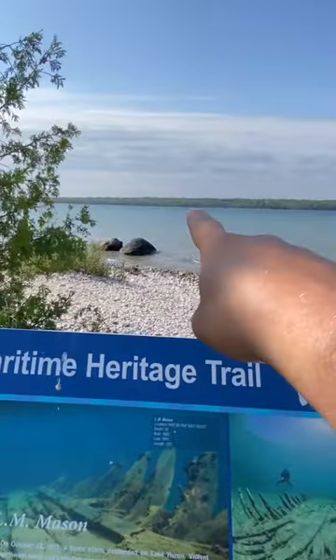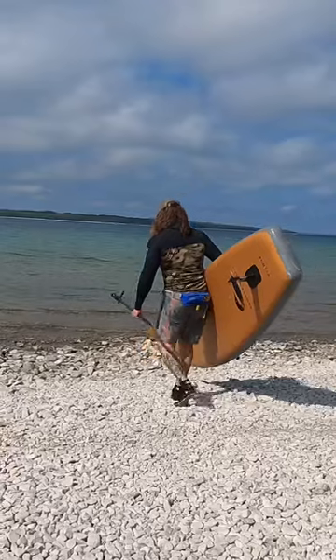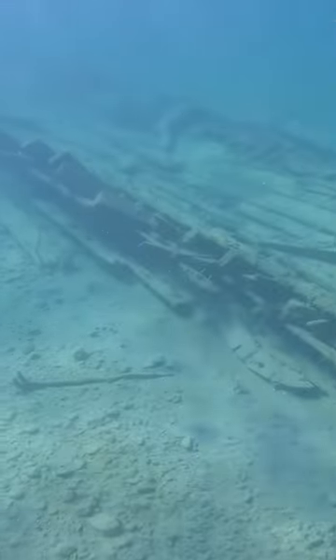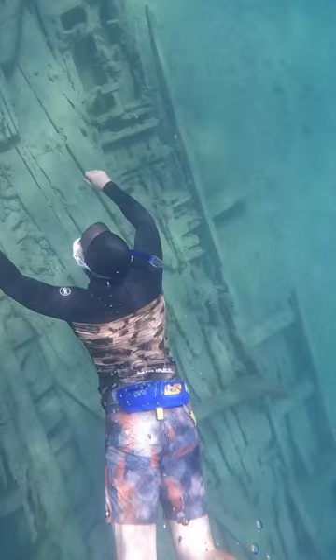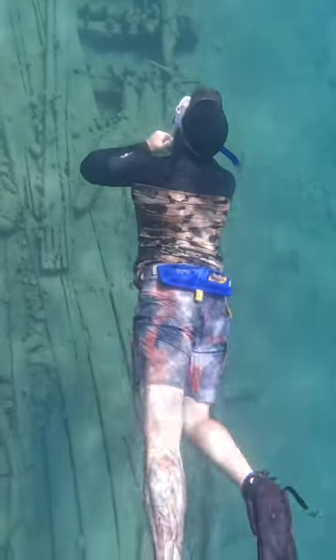This shipwreck is a half mile that way — that's where we're going. Judging by how clear this water is right now, by the time we get to the Mason we're going to have excellent visibility today. No matter how many shallow water shipwrecks I do, the moment I find one underwater it creeps me out. It feels like they're not supposed to be there — which, they're not. They were supposed to be on top of the water.